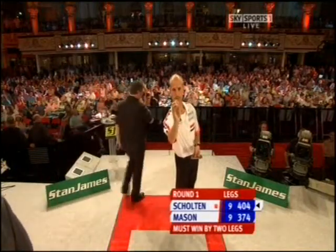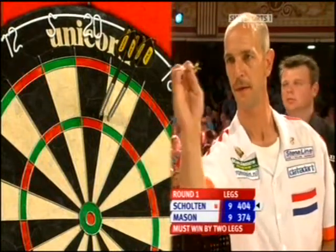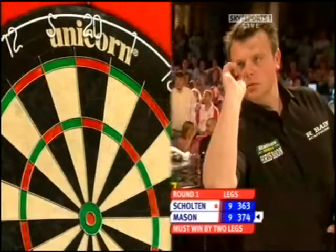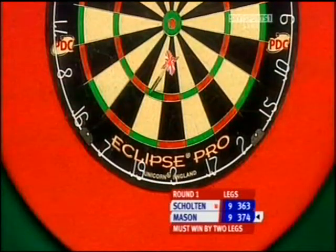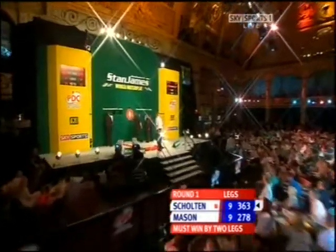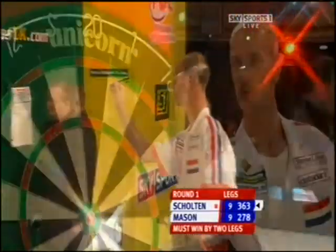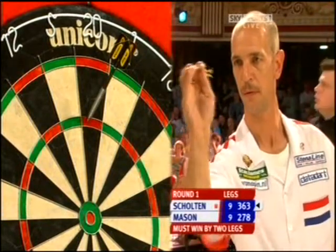Remarkable thing about that leg we've just seen is Mason kicked off with a 140, Shulton hit one, Mason then hit 81, Shulton hit 81, Mason hit 95, Shulton followed up with exactly the same score, and after nine darts both players wanted 195. Mason was first to the double — double trouble — and Shulton stepped in. It could have been all over, a game gone to Mason 10-8, but instead we've got quite a few more darts to be thrown yet in this encounter.